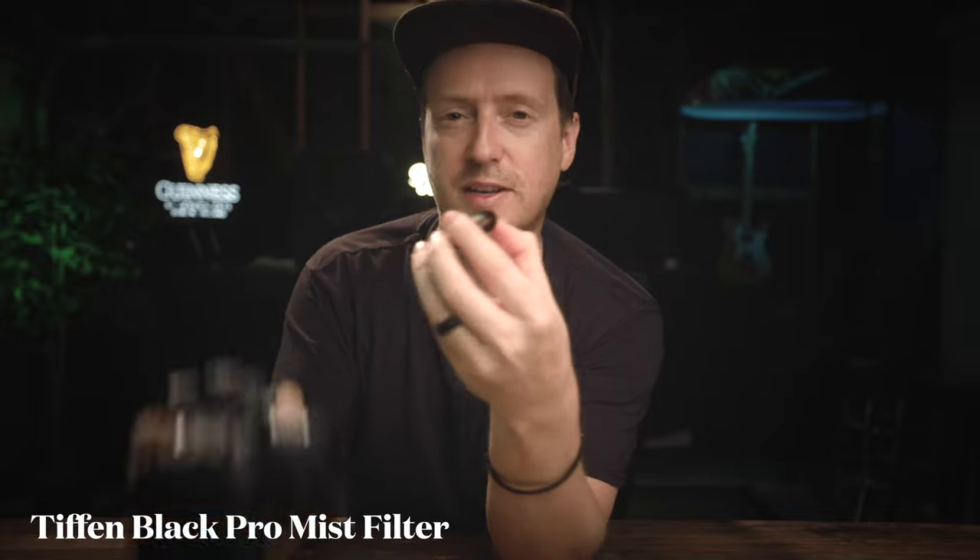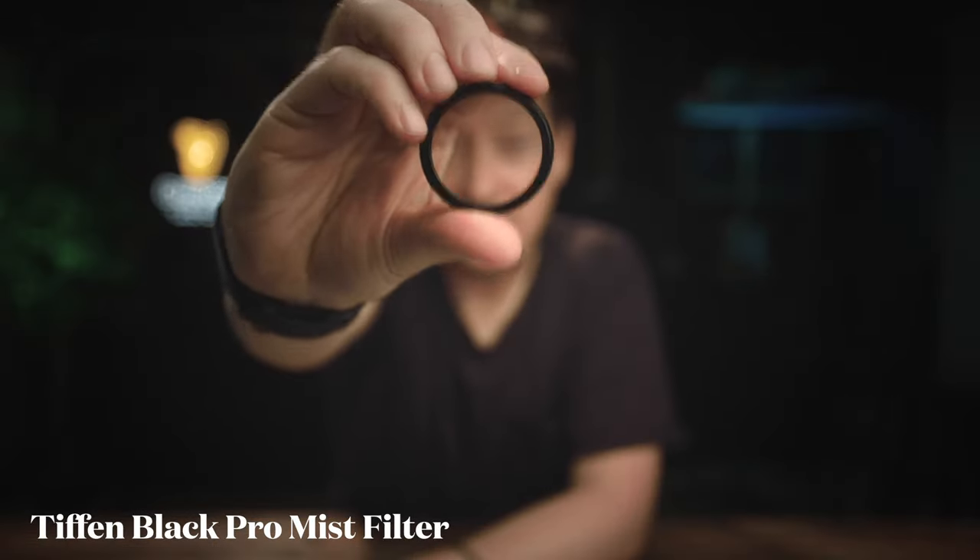Not the camera, the filter. This is the Tiffin Black Pro Mist filter. Essentially what this little guy does is it reduces highlights, it lowers contrast, it reduces wrinkles and blemishes — but not like those crazy Instagram filters — and it creates a kind of a soft light.